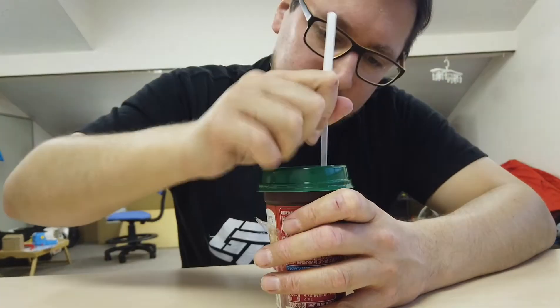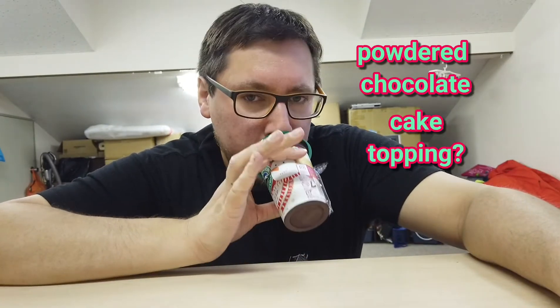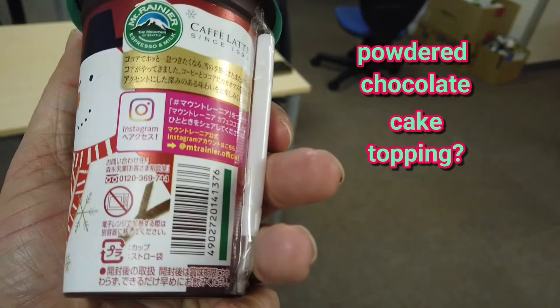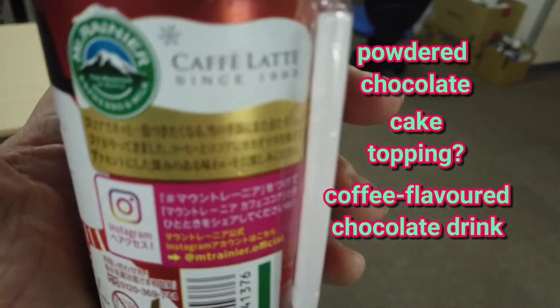It has the flavour. Alright, give it a good wiggle around. It tastes like powdered chocolate — it's weird. It's got that kind of powdered chocolate cake topping. Pleasant, chocolatey, coffee-y. It's more like a coffee-tinged chocolate drink than a chocolate-tinged coffee drink.